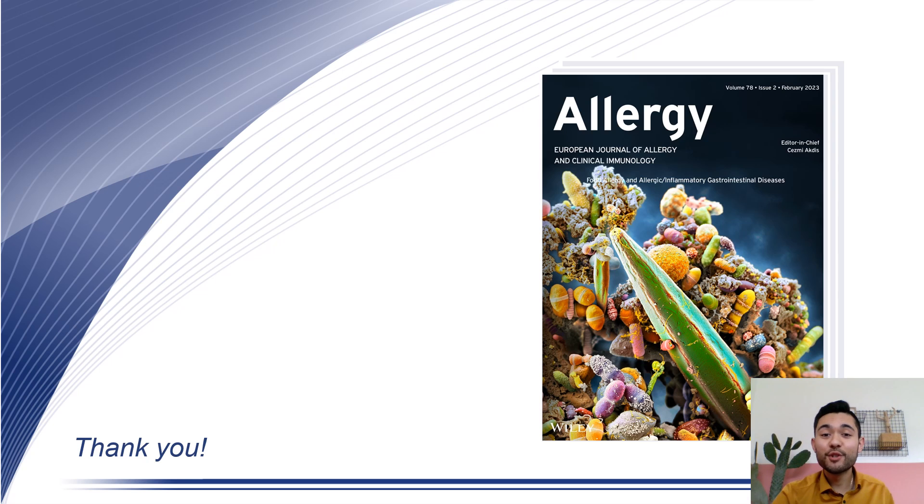I would encourage you to read our article, and I hope you will enjoy it. Thank you.